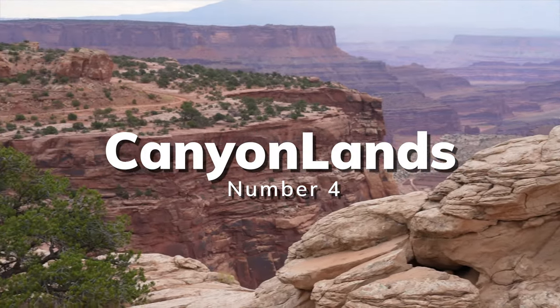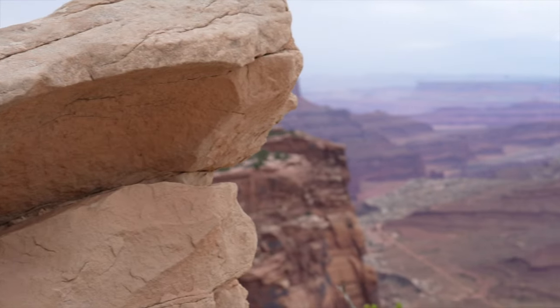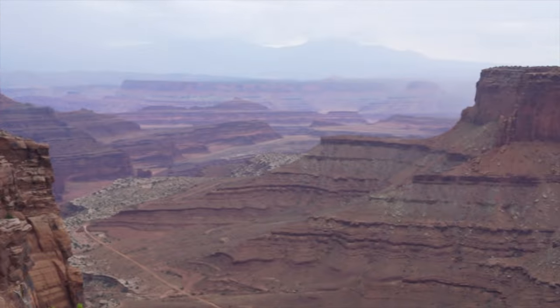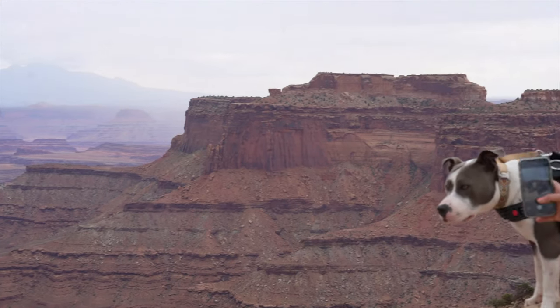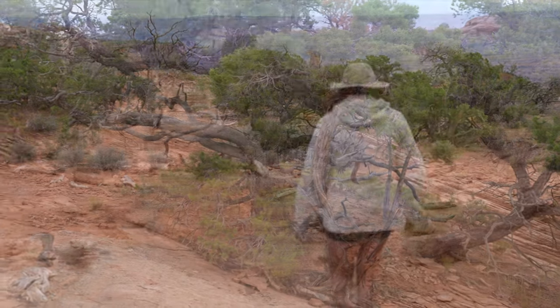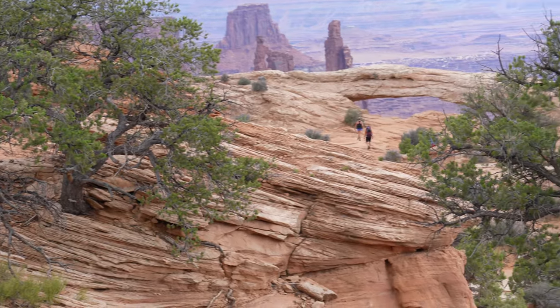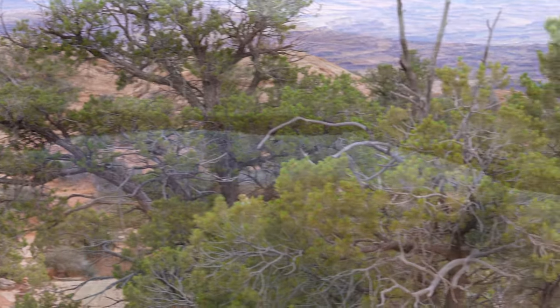Canyonlands is Utah's largest national park with over 337,500 acres of land and water ready to explore. The Green and Colorado River split the park into three major districts: Island in the Sky, The Needles, and The Maze.